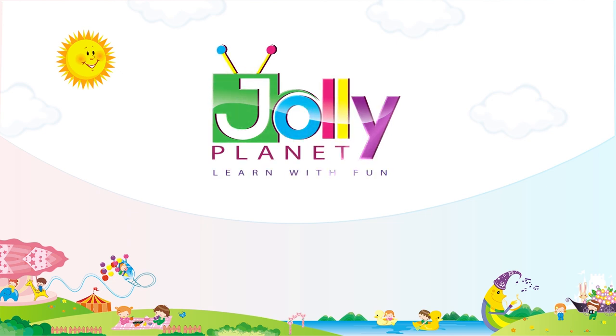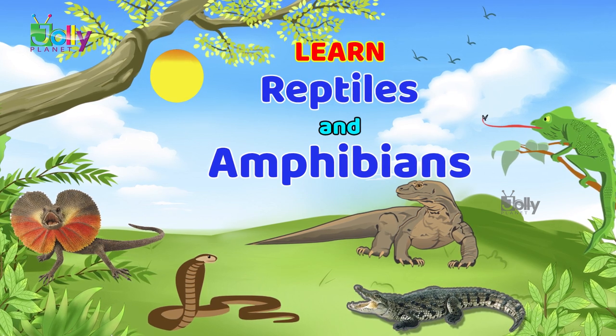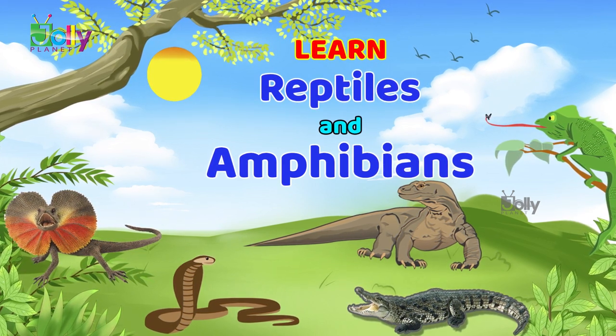Welcome to Jolly Planet, Learn with Fun. Hello kids, today we will learn about reptiles and amphibians. We will see some reptiles and amphibians.